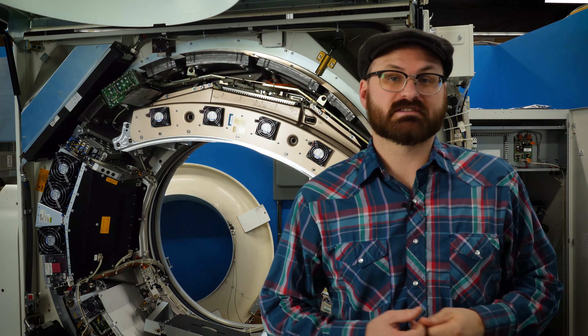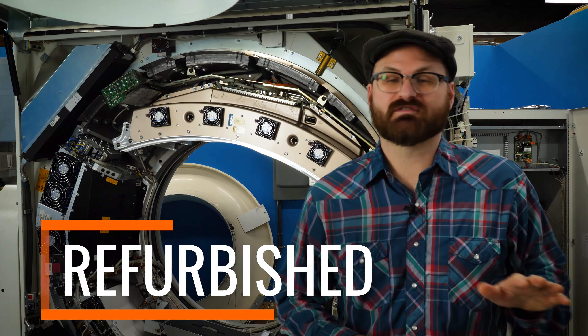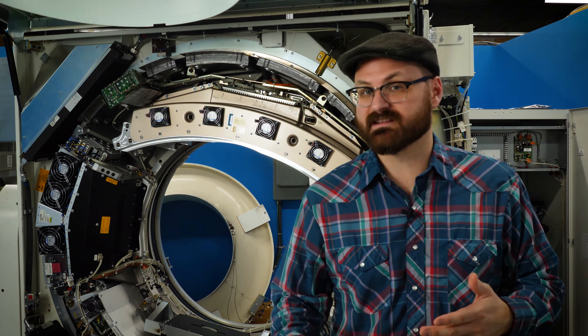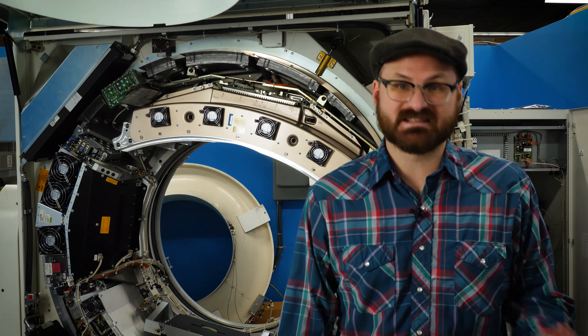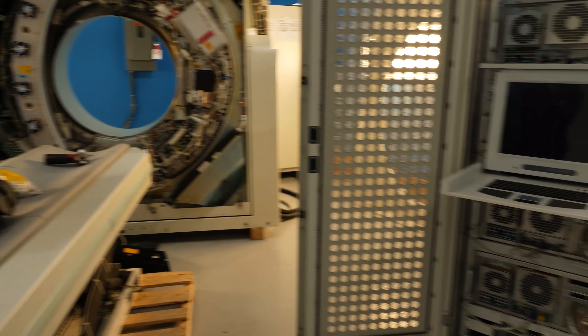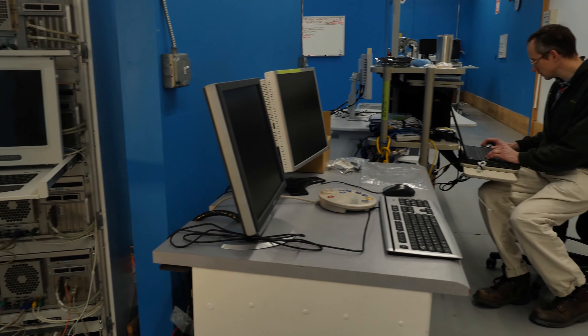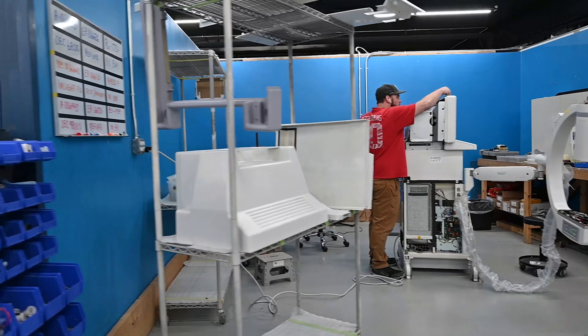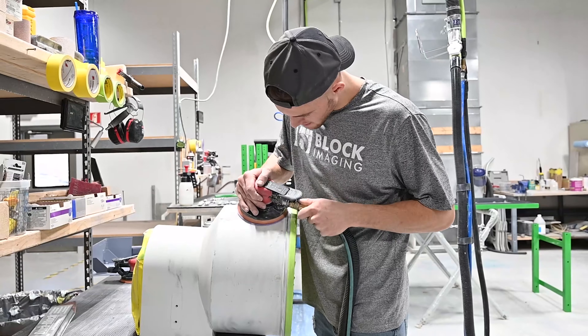Right in the middle of the spectrum are refurbished systems. Not all refurbishment processes look the same, and you can learn more about that in some of our other videos in the playlist or on our YouTube channel. But for now, we'll use Block Imaging's process as an example. When you purchase a refurbished imaging system from Block Imaging, you're getting a system that has been removed from active service scanning patients and brought back to our headquarters for extensive restorative work. The end product is a system that's had all its components tested and replaced as needed, calibrated to OEM spec, and had its cosmetic appearance restored with fresh paint, decals, and keypads.